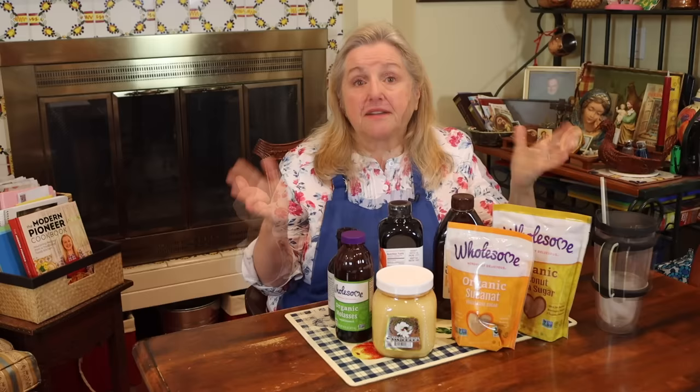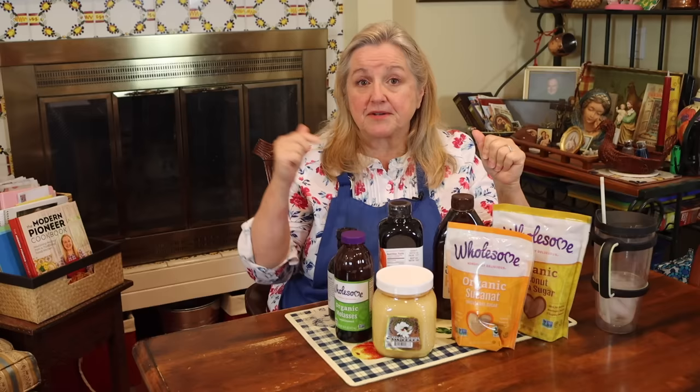Now let's talk about these alternate sweeteners. Some are very common and easy to find, and they were common to our grandmothers and great-grandmothers during the Depression and World War II. I have a lot of recipes in a playlist — I'll link to those — showing how to cook and bake with alternate sweeteners, specifically molasses, which was a very common sweetener used during the Great Depression and World War II.